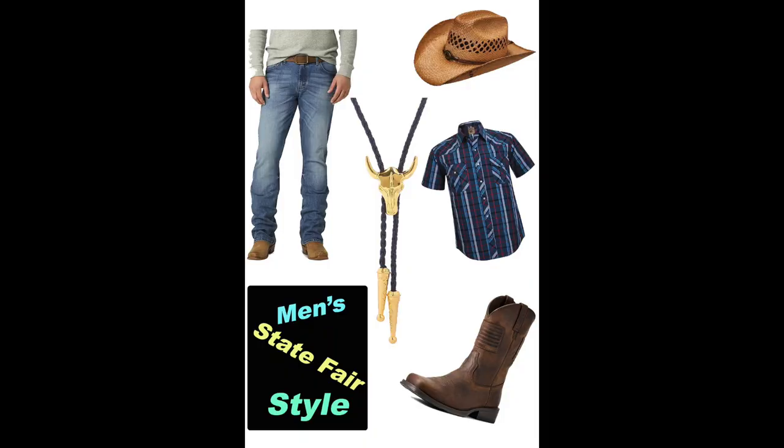Hey guys, welcome back as we dive deep into men's fashion at the state fair. State fairs have long been celebrated as a cultural phenomenon, encapsulating the essence of community, entertainment, and agricultural heritage. Amid the vibrant atmosphere of these events, one cannot overlook the distinct fashion choices that have become synonymous with the men's state fair style, rooted in western and cowboy traditions, showcasing a blend of rugged authenticity and modern fashion sensibilities.